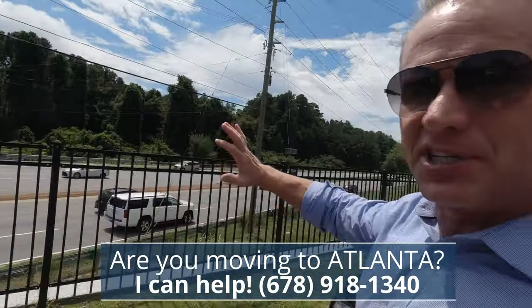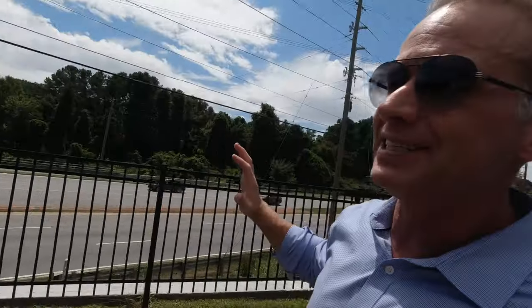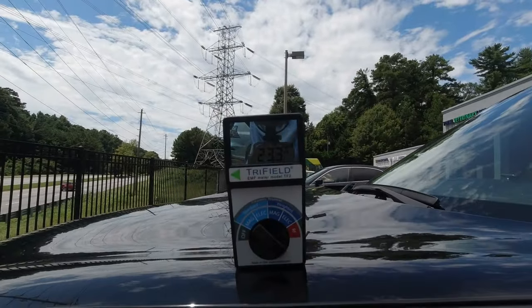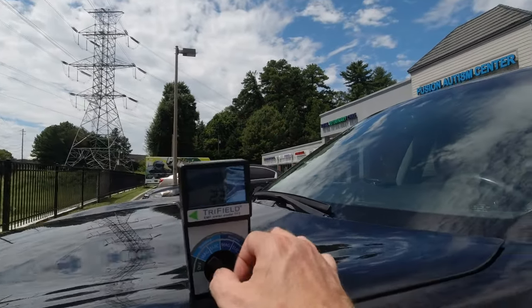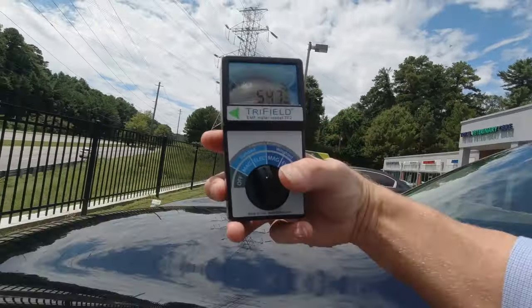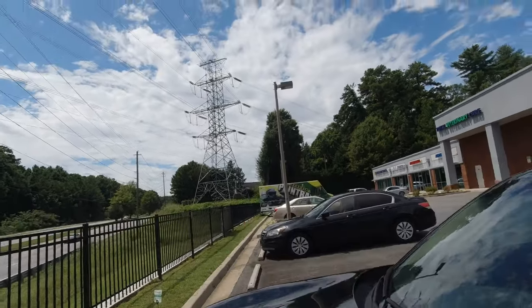It is not just at your home that you should be concerned about — you should also get one of these testers and test your place of business. Behind me is a strip mall on a very busy road, a major thoroughfare here in North Atlanta. People work here all day long. These lines behind me are both transmission lines and distribution lines. On the magnetic field, the standard magnetic field, it's reading 23 milligauss with spikes up to 24 microgauss here in this area. If we flip it over to the electrical and lift it up a little bit, it actually goes off the chart. Coming down some, it's almost a thousand volts per meter coming off these lines.